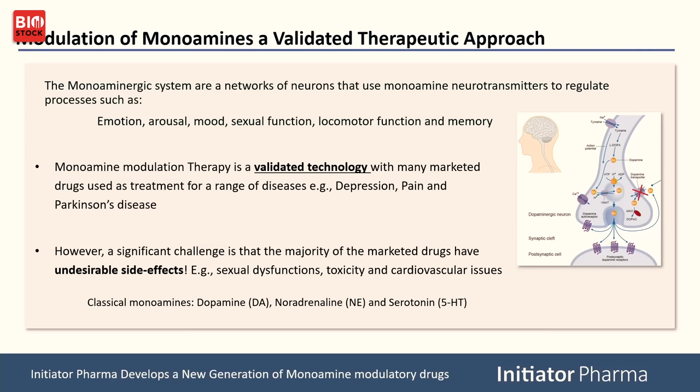However, the molecules developed so far have often had too much effect on one thing, creating side effects. Too much serotonin gives you sexual dysfunction, and we see this in people being treated for depression — a lot of these patients, while taking antidepressants, experience sexual dysfunction. So what Initiator Pharma is doing is developing a second generation of reuptake transporter modulators with a profile that gives relief but not the side effects.